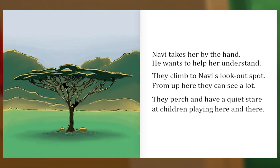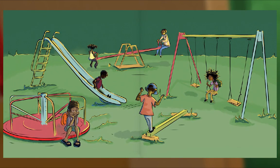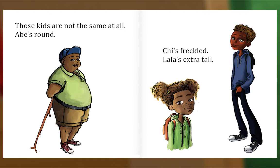Navi takes her by the hand — he wants to help her understand. They climb to Navi's lookout spot. From up here they can see a lot. They perch and have a quiet stare at children playing here and there. Those kids are not the same at all — Abe's round, Cheese freckled, Layla's extra tall.